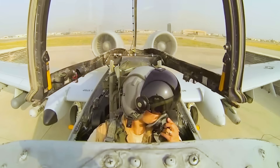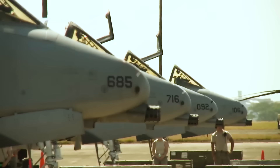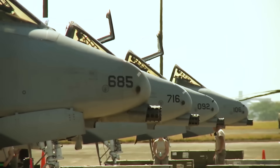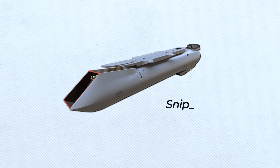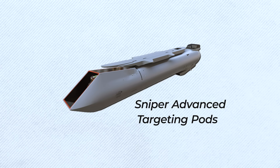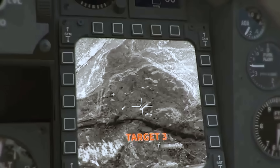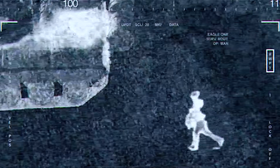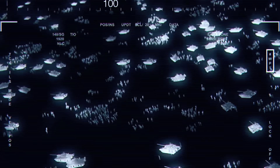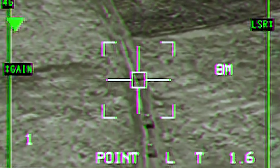The new glass cockpit greatly enhanced pilot situational awareness and reduced workload. The A-10's already formidable sensor suite received a major boost with the integration of the AN-AAQ-28V Lightning and Sniper Advanced Targeting Pods. These pods provided pilots with high-resolution forward-looking infrared, charged coupled devices, laser rangefinder/designator, and laser spot tracker, enabling the detection, tracking, and engagement of targets at greatly increased standoff ranges, day or night, and in all weather conditions.